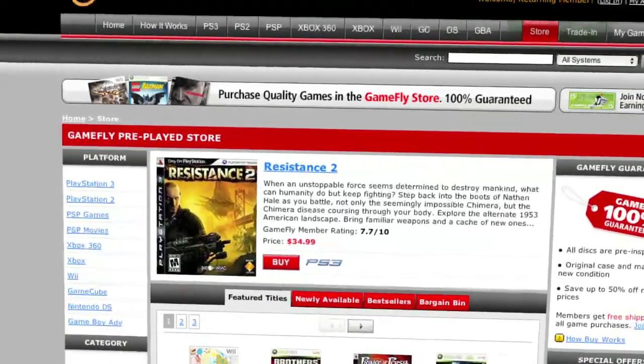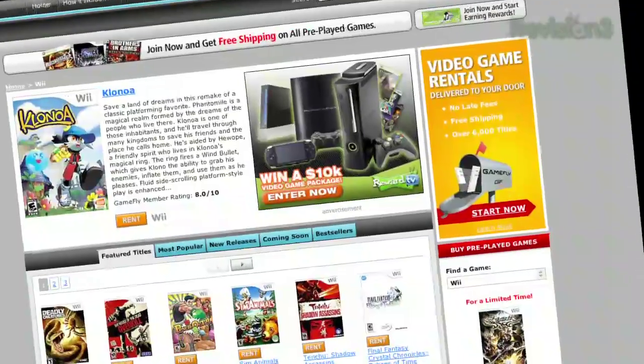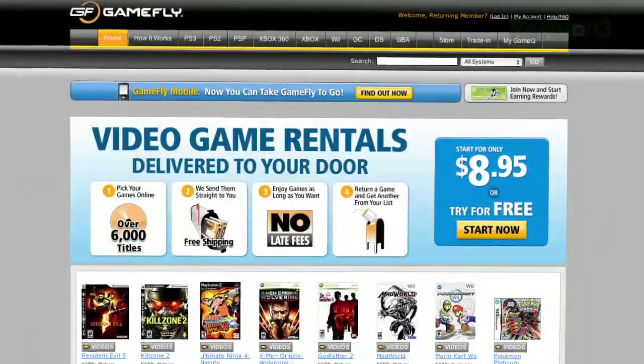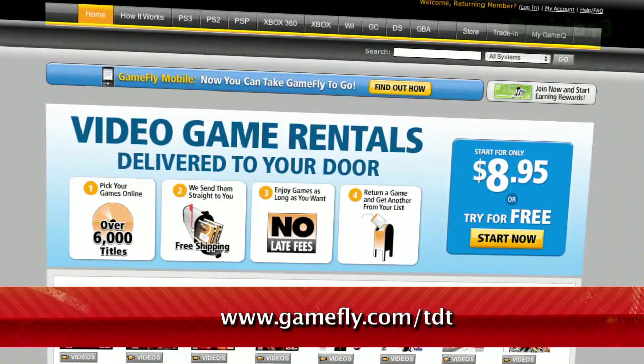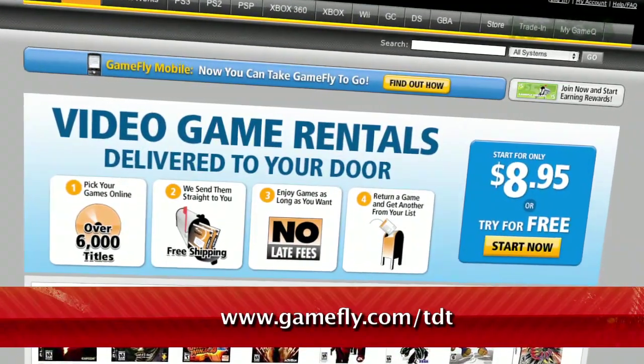Once you're done playing a game, send it back and GameFly will send you the next available game on your list. If you really like the game you're playing, just click 'keep it' on the GameFly website and the game is yours at a discounted price. GameFly will even mail you the case and manuals free of charge. TechZilla Daily fans get a two-week free trial when they go to www.gamefly.com/tdt.